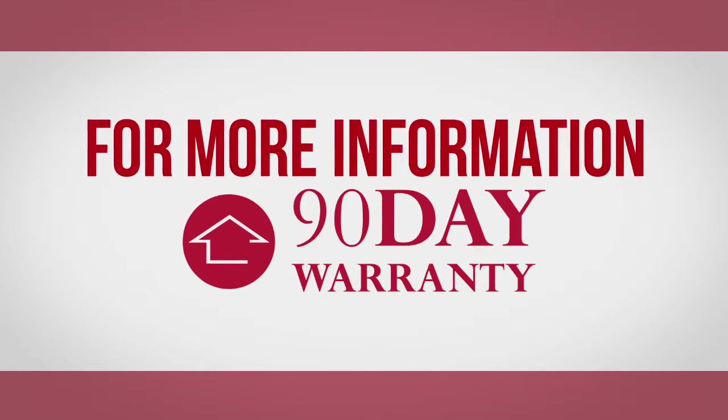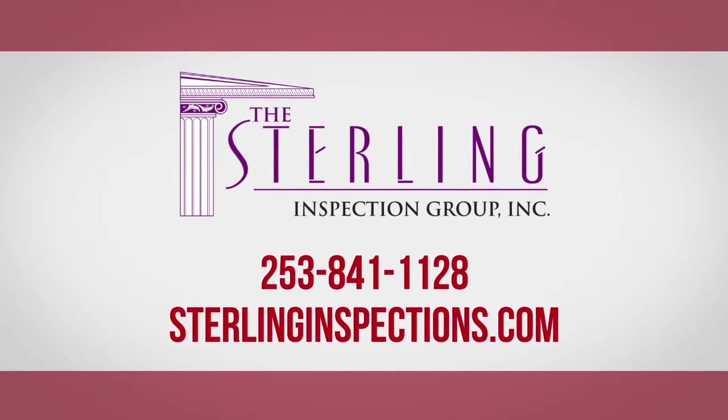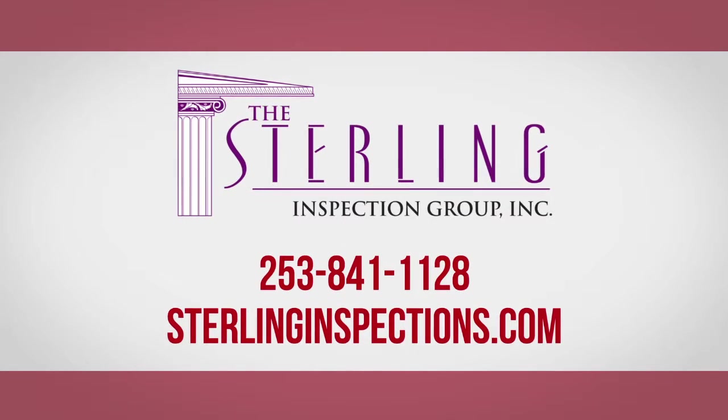For more information about our industry-leading 90-day limited warranty service, including details on coverage and terms, contact the Sterling Inspection Group at 253-841-1128.